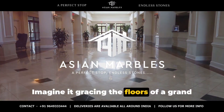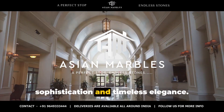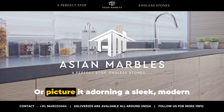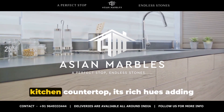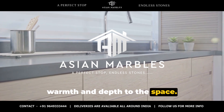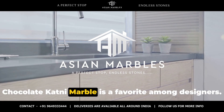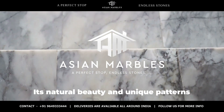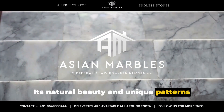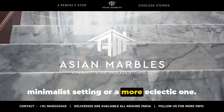Imagine it gracing the floors of a grand entrance hall, lending an air of sophistication and timeless elegance. Or picture it adorning a sleek modern kitchen countertop, its rich hues adding warmth and depth to the space. From residential to commercial spaces, chocolate katni marble is a favorite among designers. Its natural beauty and unique patterns make it a standout, whether it's used in a minimalist setting or a more eclectic one.